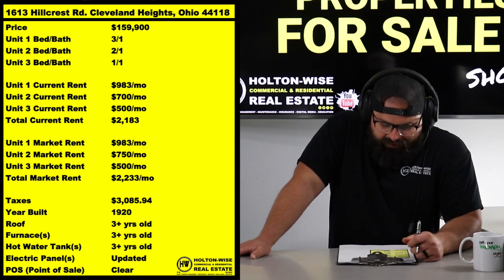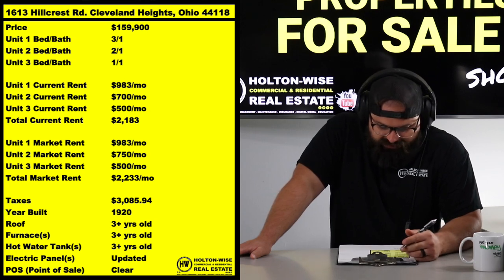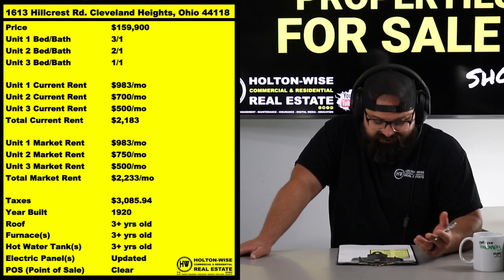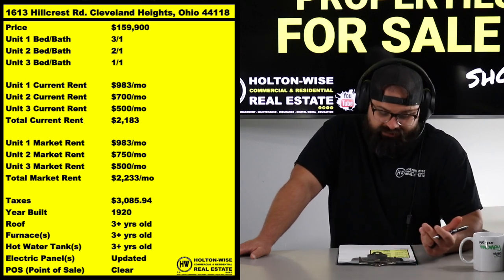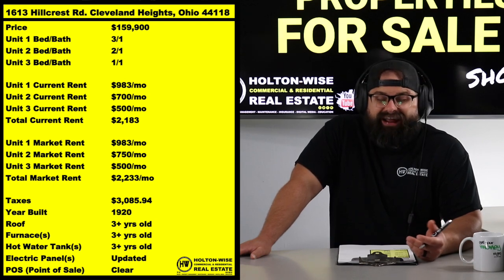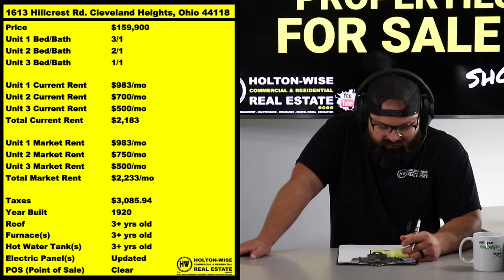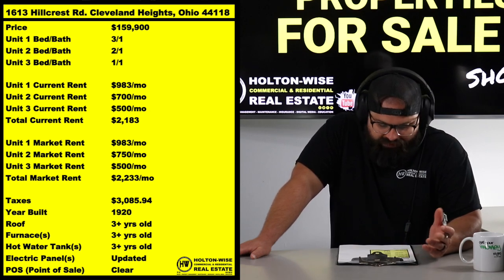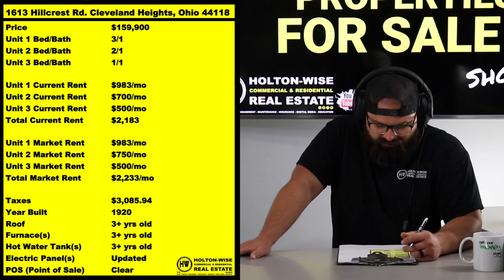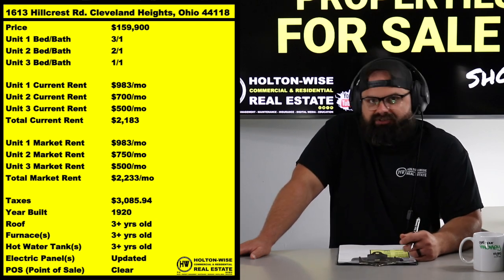He's got everything at basically market rent. The only thing I'd do differently is Unit 2 — that's a two-bed one-bath — he's got a tenant at $700 instead of $750. Other than that, he crushed it. He's got a subsidized tenant on Section 8 getting $983, $700 out of the two-bed, and $500 out of the one-bed. That's basically market rent.